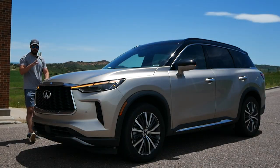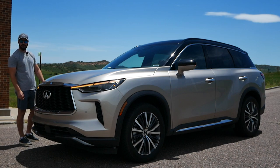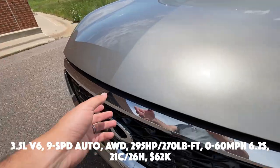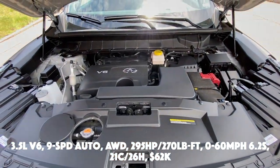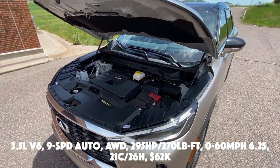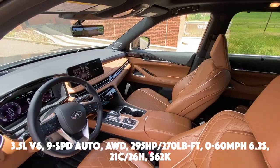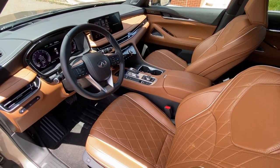In this video we're going to look at the front end design, the side view, the rear, the interior, and then take this for a drive. The basic specs of the Infiniti QX60 Autograph: 3.5-liter V6 connected to a nine-speed automatic, all-wheel drive, 295 horsepower, 270 lb-ft of torque, 0-60 in 6.2 seconds, fuel economy of 21 city / 26 highway, and pricing starting at $62,000.